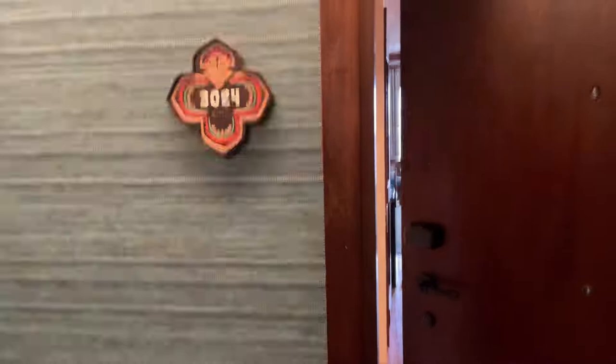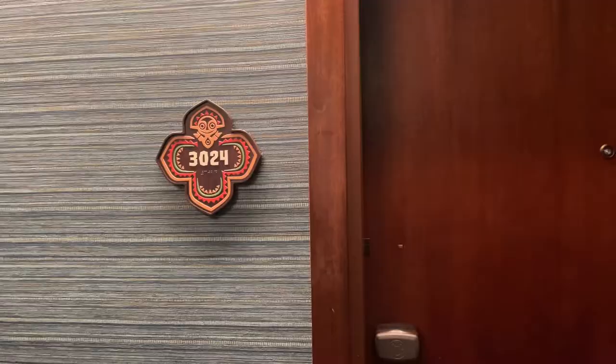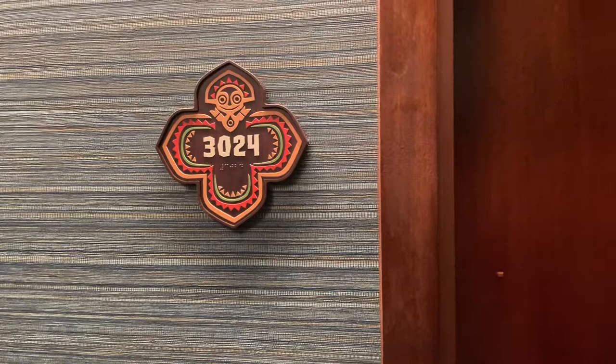Here we are - this is going to be our room resort tour of the Polynesian, and this is floor three of the building. I'm just going to tap my band and hope it works - it does. We seem to have been given an accessible room; I don't know why because we didn't request this.